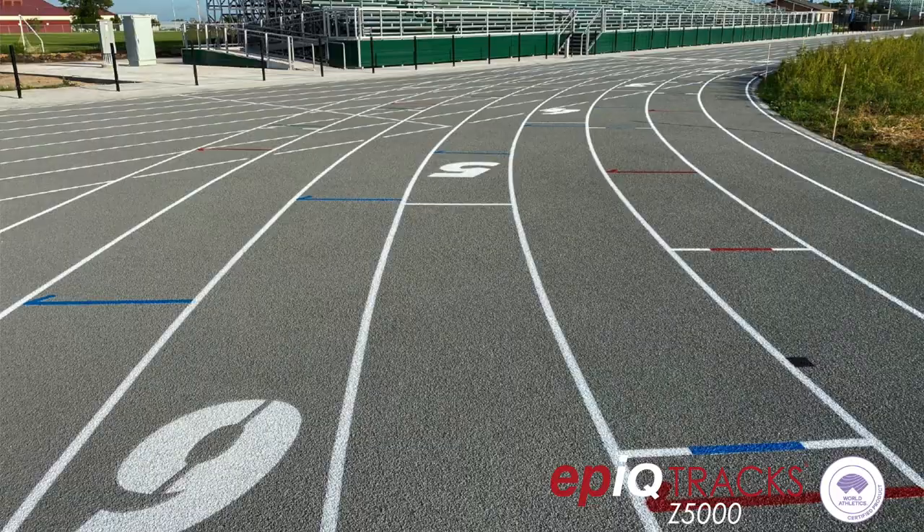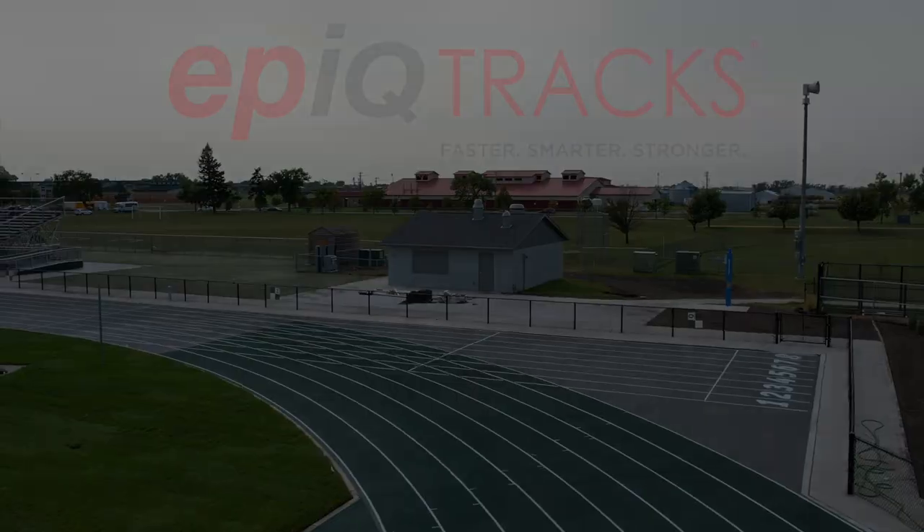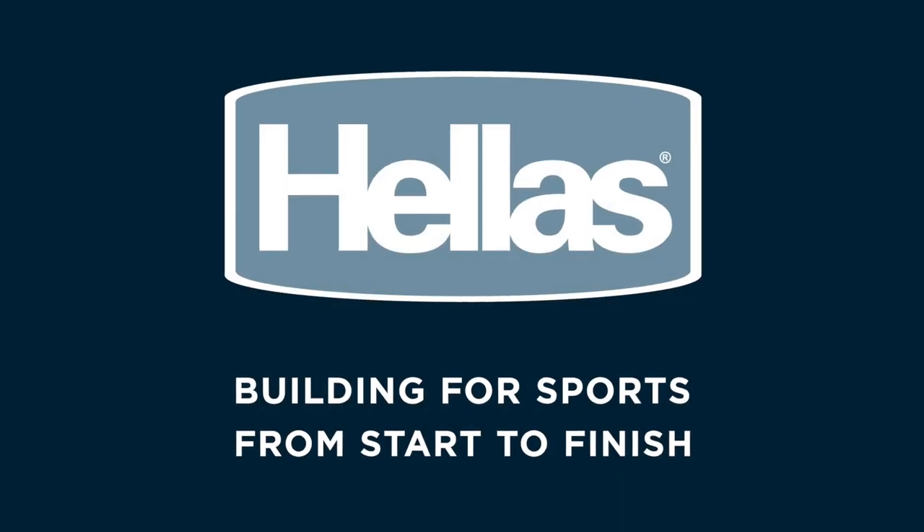We really appreciate it. Everybody's been fantastic — we can't thank Helles enough for this product. Helles: building for sports from start to finish.